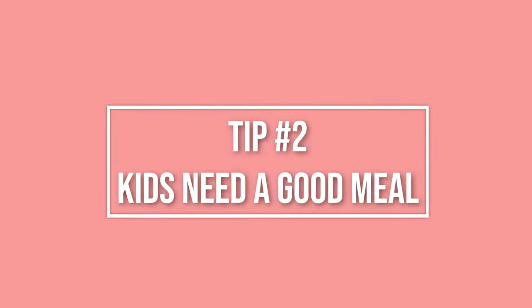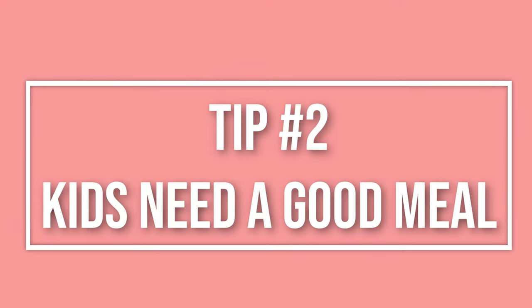My second tip is to make sure they've had a good lunch. Our lunch is usually from 11:15 to 12 — some take a little longer to eat than others. I make sure the kids are well-fed, and if they want more there's always more to give. I'm not stingy when it comes to food, especially before nap time, because you want them to nap through the whole period.